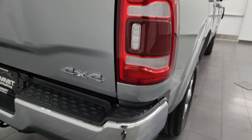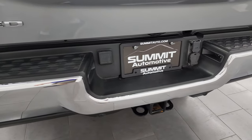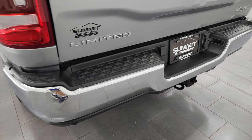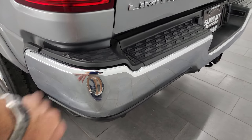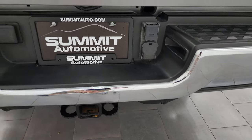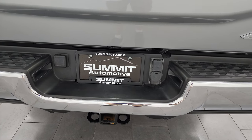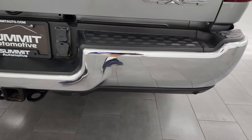LED tail lamps coming around to the back. The rear bumper is in pretty nice shape, but for full disclosure — because we are selling these all over the country — there is a little ding on the bumper, and a little ding there, and a little ding there. The rear bumper is not perfect, but it's in pretty nice shape and it doesn't affect the performance of the bumper or the truck.